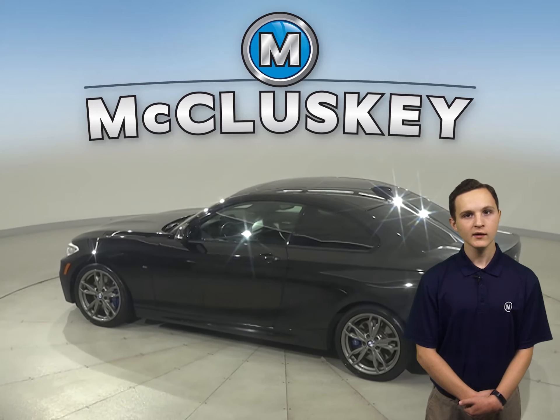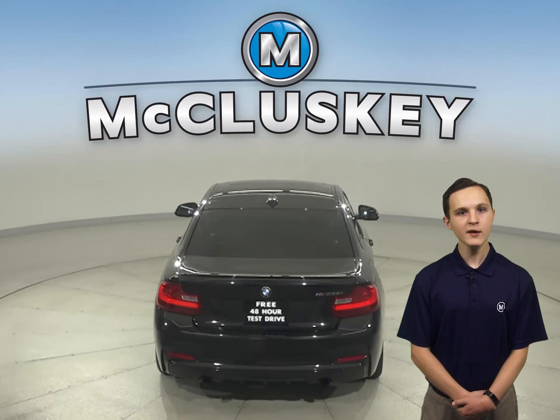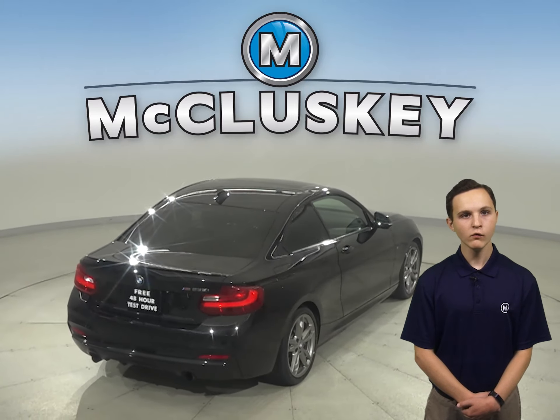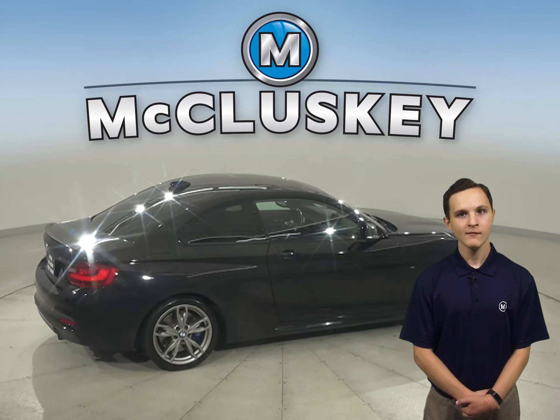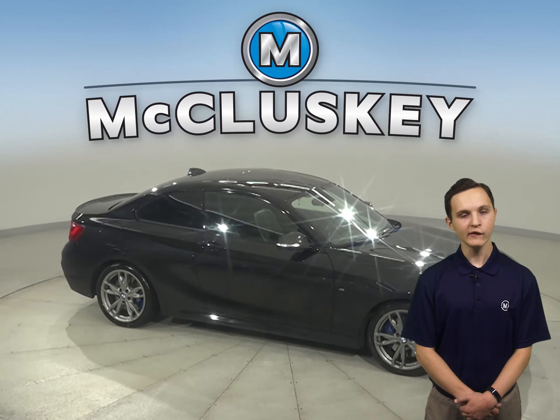There's a keyless ignition, heated seats, and steering wheel controls. There's also a dual zone climate control, adaptive headlights, four-wheel independent suspension, and a paddle shifter. This BMW also has rain sensing wipers, heated mirrors, and so much more.